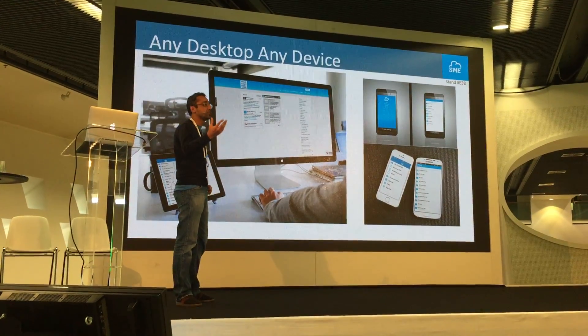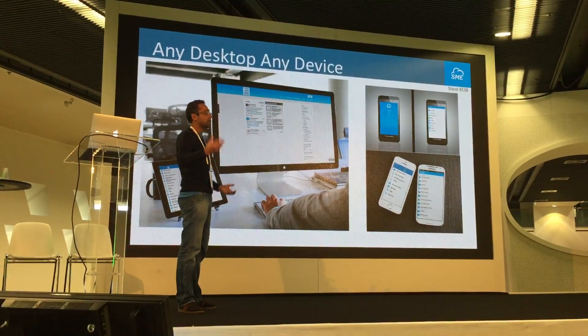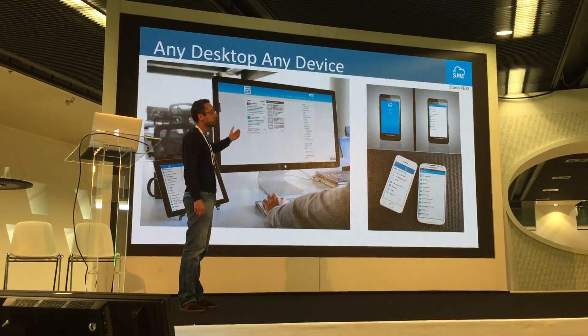For users who are used to using a Windows shared drive, we provide a mapped drive experience for Mac, Windows, and Linux as well.